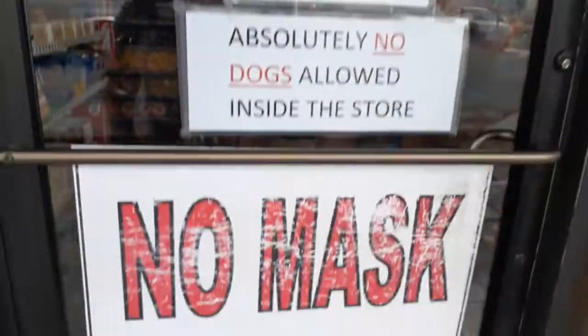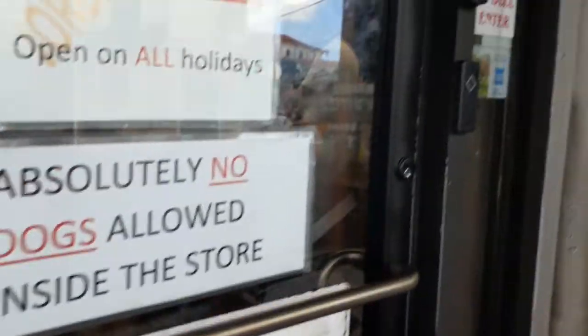So they have signs letting you know: no mask, no service. And I notice all the shops have little bells here. It says, ring bell to enter.